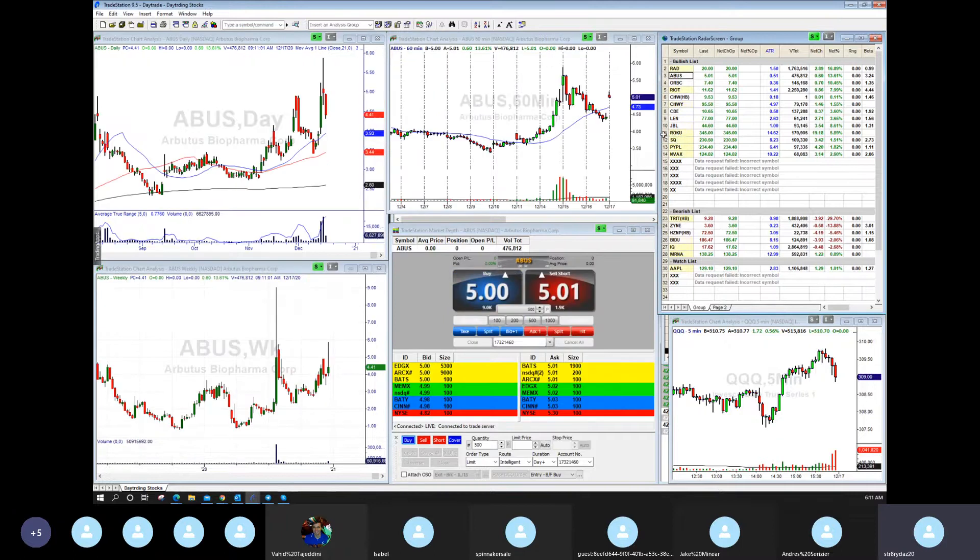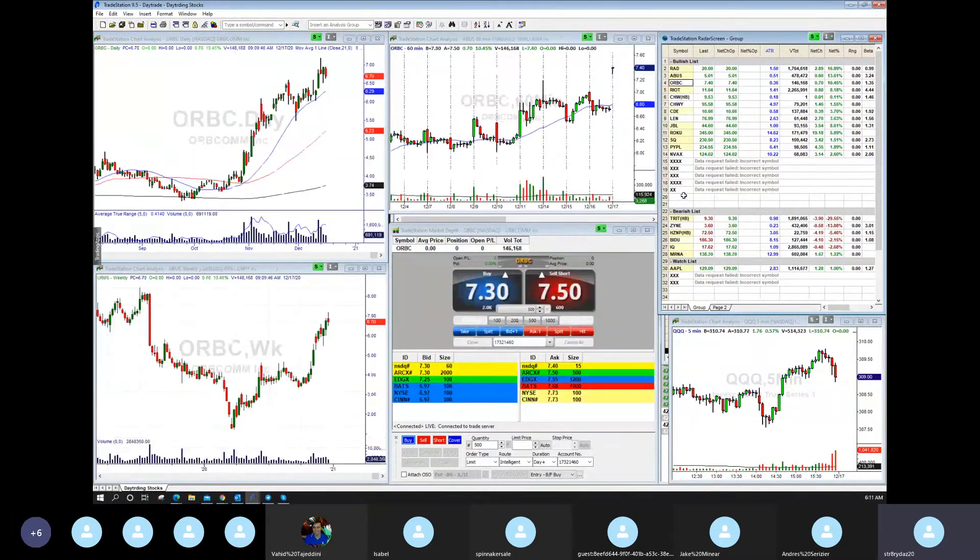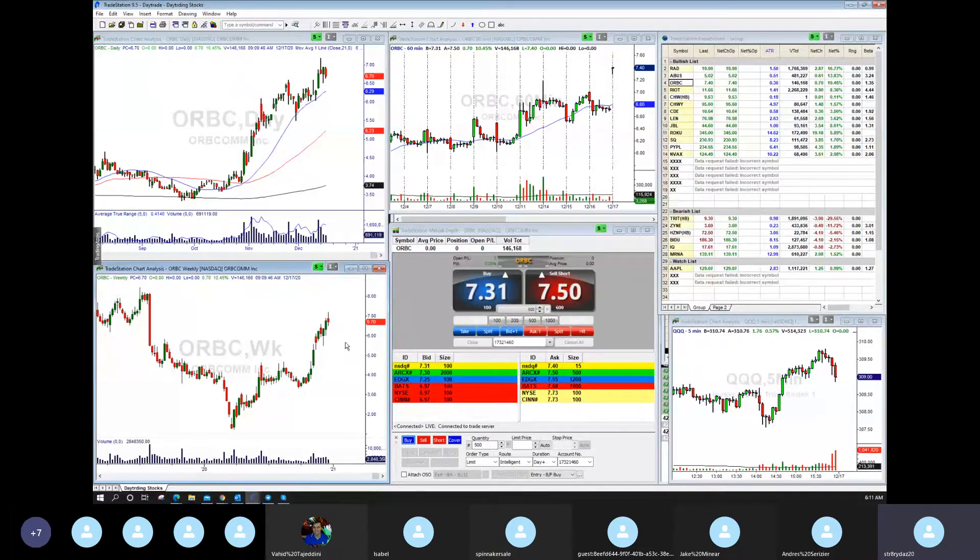ABUS — same concept. Airbus is gapping up to 501. It's not a Tier 1 gap even though it has shock value over the red bar, but it's right into resistance. We'd like to get a good setup on ABUS. ORBC is good — gapping to 730, which takes it right up here. It's got a little resistance to the left, but I think this is all worked out. I think ORBC has room to about $8.